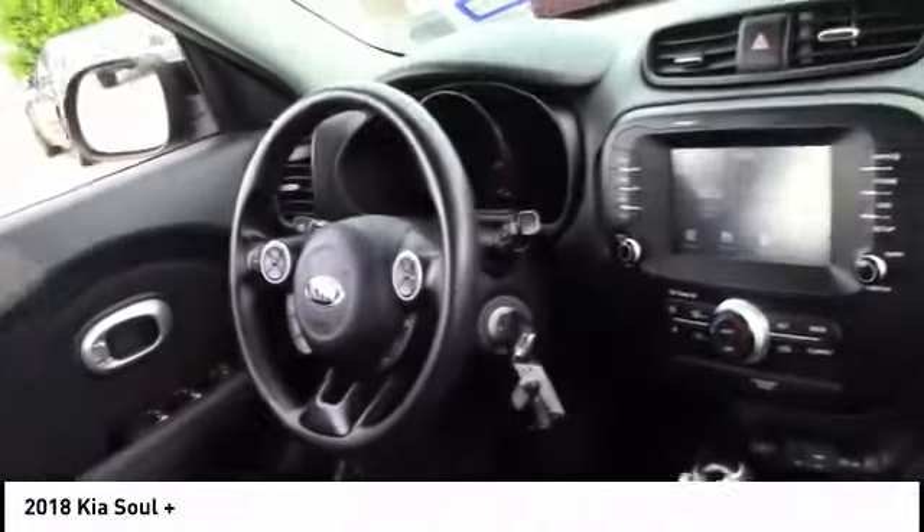This vehicle has less than 50,000 miles. Here are some of this vehicle's great options: heated mirrors, aluminum wheels, brake assist, traction control, stability control, intermittent wipers, driver illuminated vanity mirror, four-wheel disc brakes, fog lamps, and FWD.